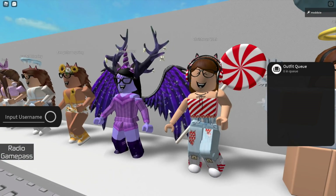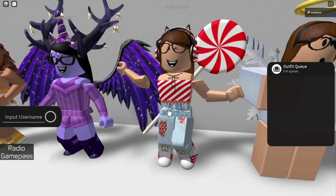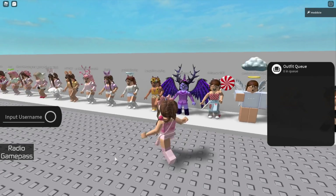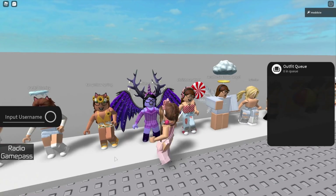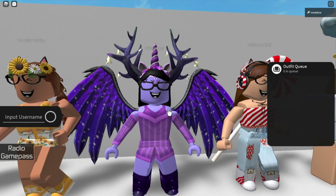This was my Christmas 2019 outfit — some of you might remember some of these Christmas themed GFXs I made with this avatar. Then we have this wild purple midsummer themed avatar; I think I actually saw this look somewhere so I recreated it.